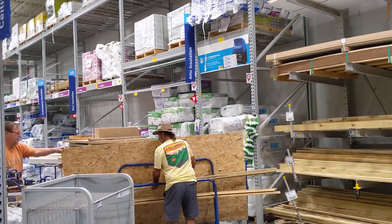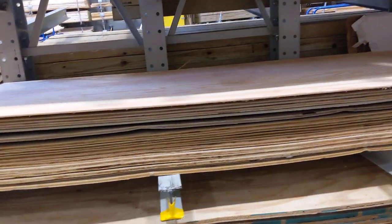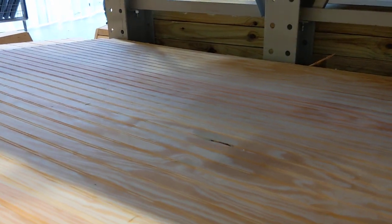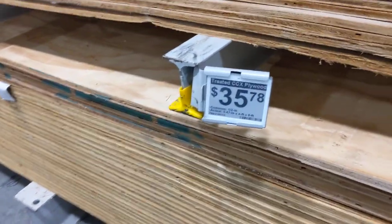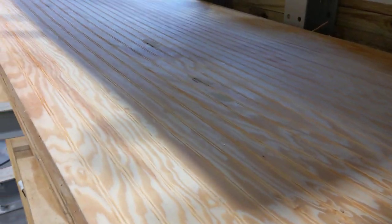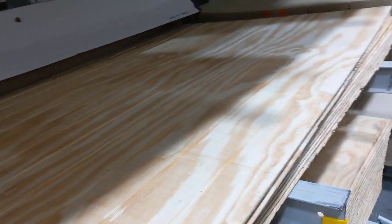They've got fiberglass batt insulation which usually works pretty good. Here are some four-by-eight sheets of wood paneling — you could use this on the inside, or actually on the exterior too, but you'd have to paint it. That's 35 dollars a sheet for a four-by-eight foot sheet. You can't really tell much about it in this lighting, but that's a possible for inside — maybe for a cabin look.